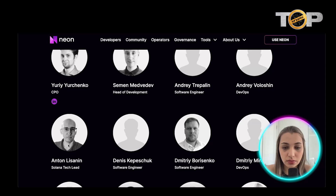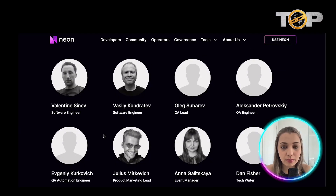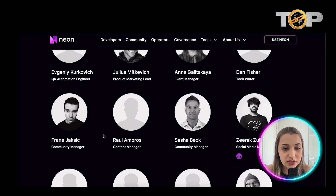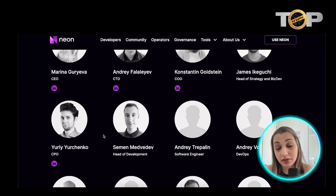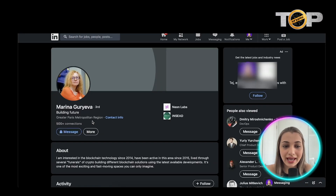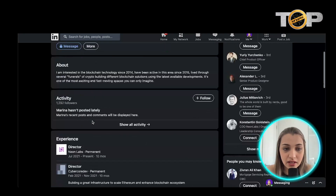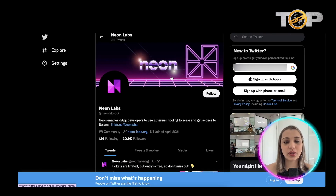It's a good thing that they have their pictures and roles listed, because seeing the people working behind a project gives it more credibility and makes it look more trustworthy and reliable. You can also click through to check them out on LinkedIn for more context. This is the Twitter page of Neon Labs — they have 30.9K followers, which is impressive for a new project, and they make regular updates about their work.